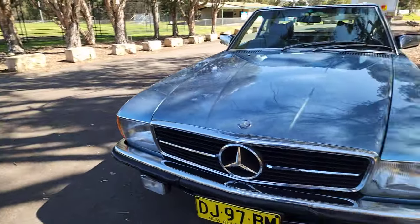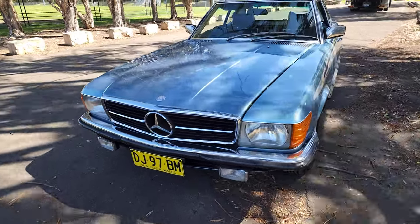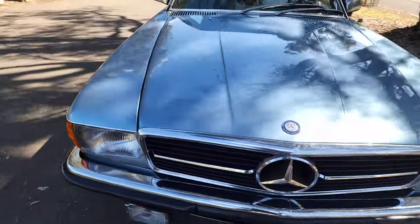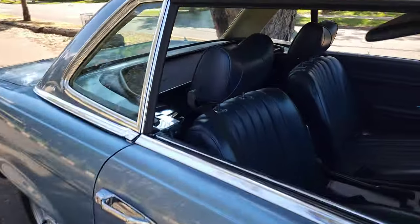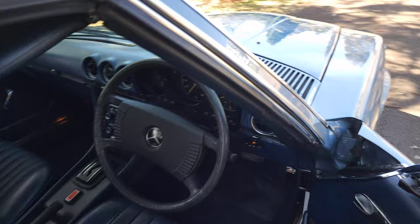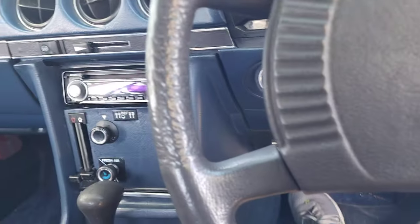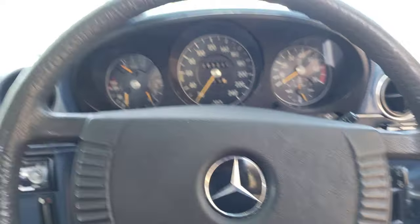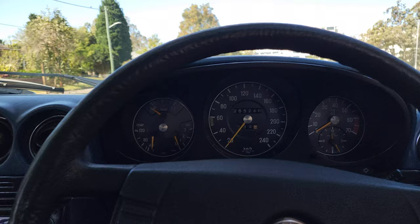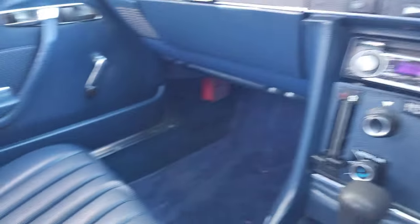Please come and see us — we're on Silverwater Road, the M4 is just down there, at 29 Antoine Street, Rydalmere. You can buy an extended warranty, and we can organise pre-purchase inspections, interstate transport, and anything you would like to make the purchase easier. Call us on 9569-9999 and please come and see us soon so we can take you for a drive in this car after you've made an appointment.